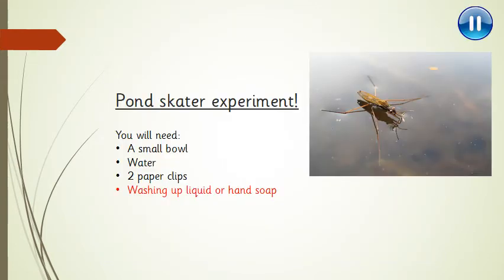Now you're going to have a go at an experiment that relates specifically to the pond skater and the water boatman. You're going to need a small bowl filled with water and two paper clips. As an optional extra, if you have washing up liquid or some hand soap, you can do another investigation. Go and get those things first and then come back.